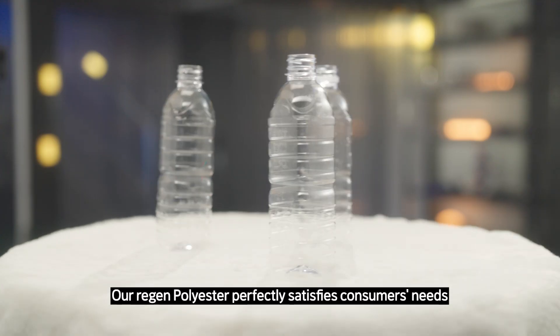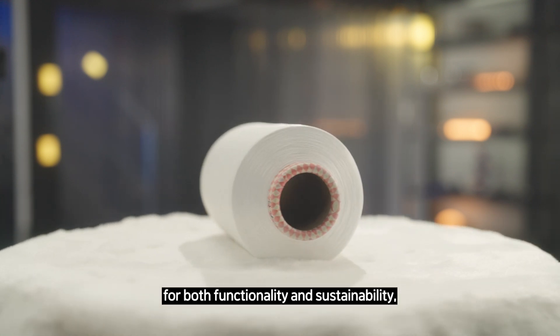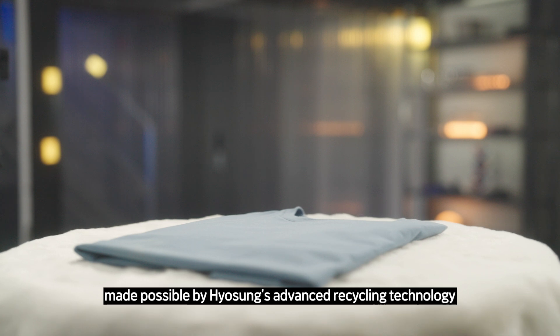Our recycled polyester perfectly satisfies consumers' needs for both functionality and sustainability, made possible by Hyosung's advanced recycling technology.